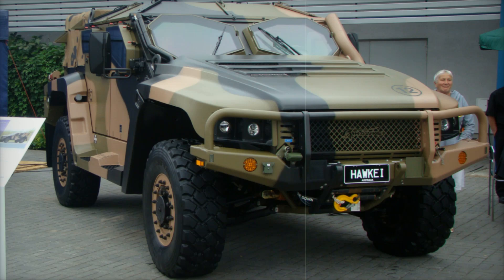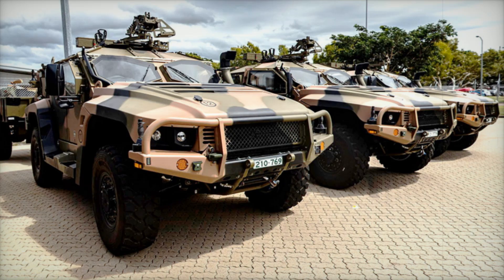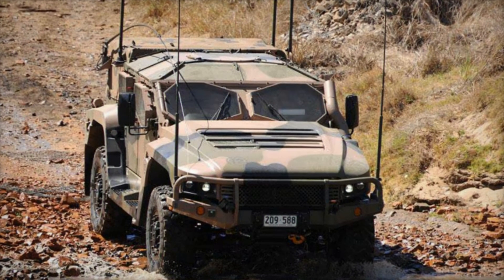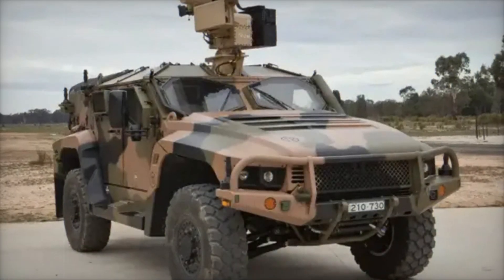In this video, we will explore how the lessons learned from wars in Afghanistan and Iraq have transformed armored vehicles into agile combat tools. Discover how the Hawkeye's unique features and capabilities make it a game changer on the battlefield. Stay with us until the end to unveil the secrets behind its design and why it has become essential for today's military forces.